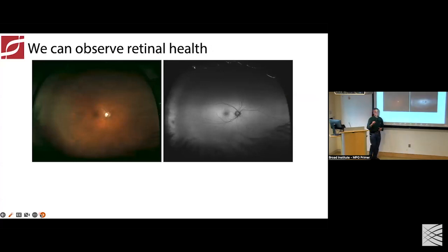One of the things that makes inherited retinal degenerations advantageous to study and for potential therapies is that we can really observe retinal health effectively. This is a picture of a normal retina with the optic nerve and blood vessels, shown in an autofluorescence view looking at the layer underneath the neural retina — the retinal pigment epithelium — and that's what it looks like when it's healthy.